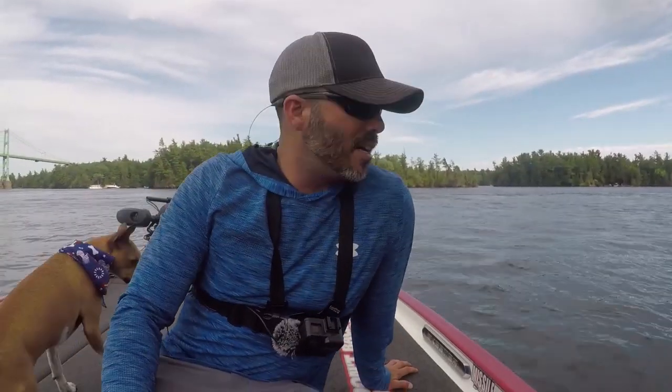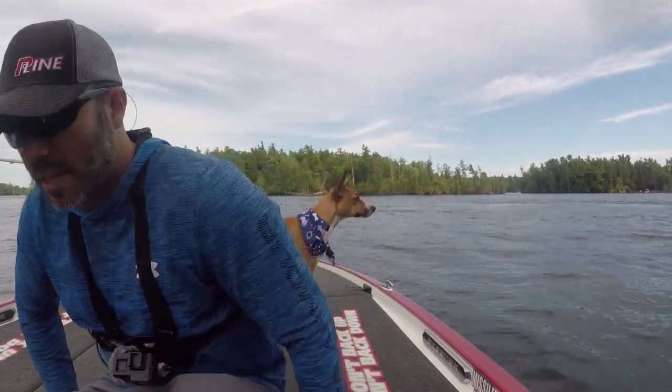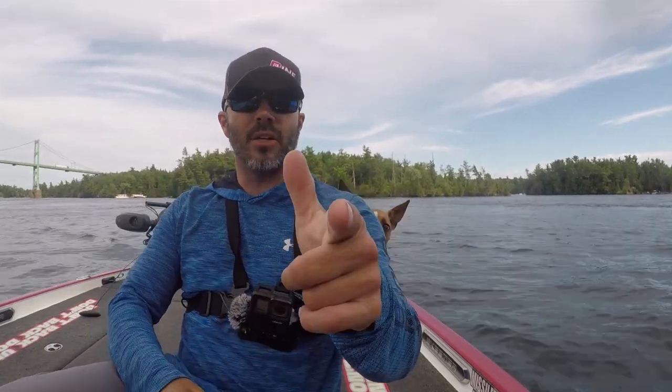Alright guys, that concludes today's practice — pretty good day overall. Found at least one good spot, we'll have to check it out and see what goes on later in the week. Really close to sight but we got a long run to make, so let's get to it. As always, please like, comment, share, subscribe — y'all have a good one.